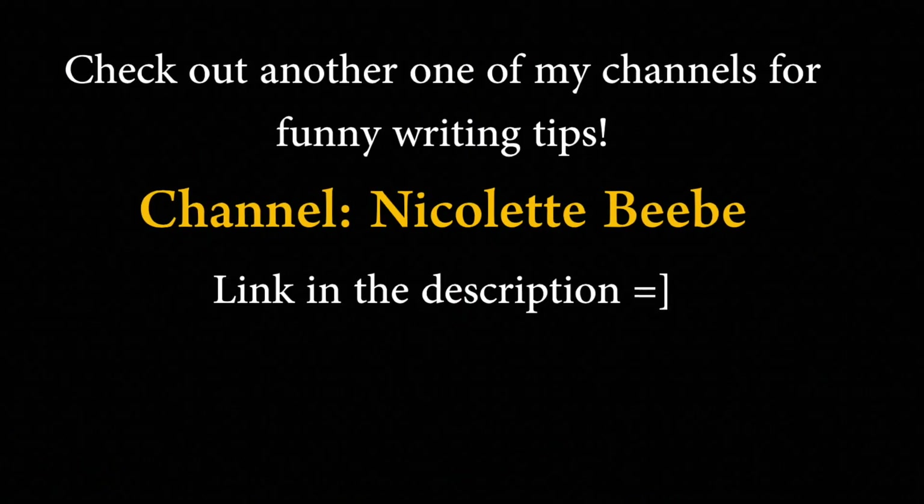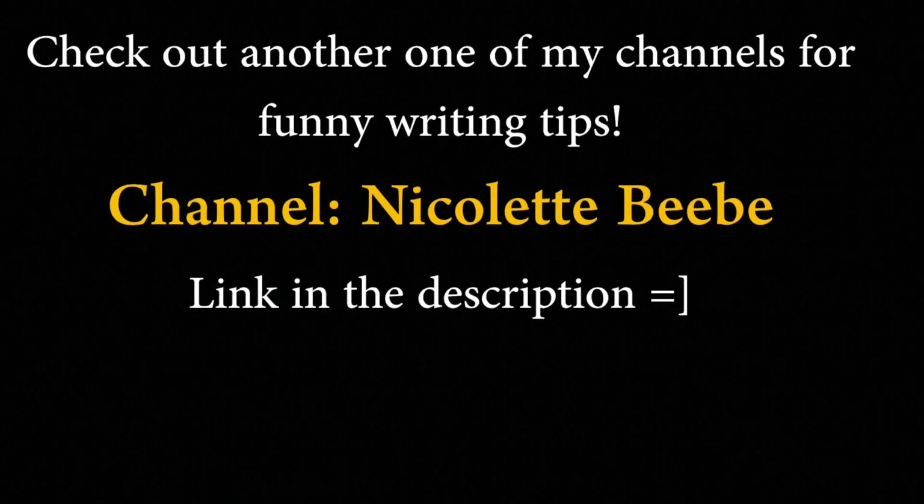Thanks everyone who is subscribing and liking all my videos — you guys rock!